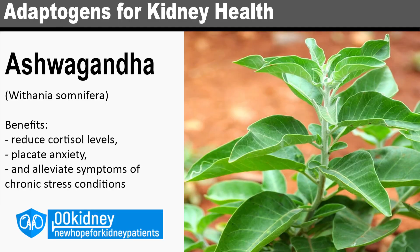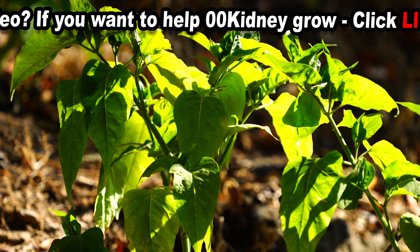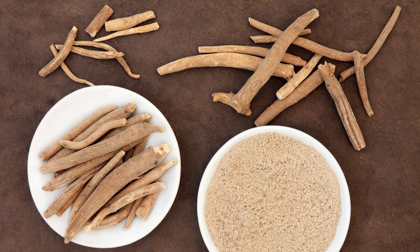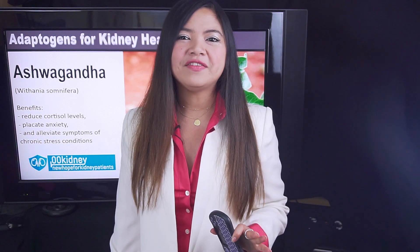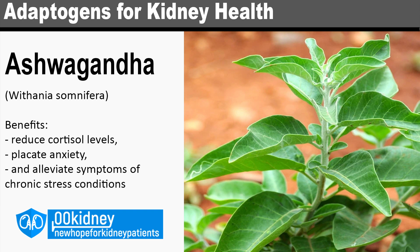Ashwagandha! Of all the adaptogens, this is one that's going to even things out. Unlike the other remedies I'll show you next, this one isn't going to boost your energy. It will help you calm and rest instead, which can be great for people with hypertension. Also known as Indian Ginseng, the root of ashwagandha has long been used in Ayurveda. There are lab and animal studies to show that ashwagandha has 3 very important benefits for your kidneys. First of all, ashwagandha has been shown to substantially reduce cortisol levels, reduce anxiety, and alleviate symptoms in those with chronic stress conditions. Ashwagandha seems really effective at lowering the symptoms of stress and anxiety.